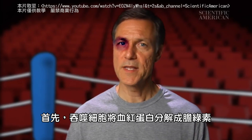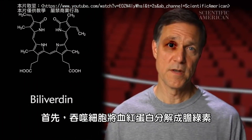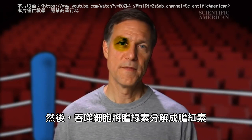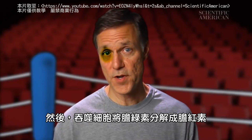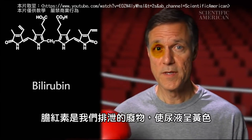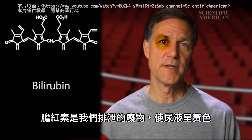First, the phagocytes break down the hemoglobin into biliverdin, a kind of bile. This turns the bruise green. Then, the phagocytes break down the biliverdin into bilirubin, which is yellowish. Bilirubin is waste we excrete and gives urine its yellow color.